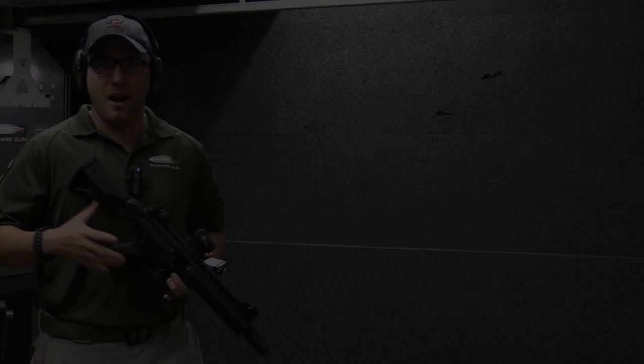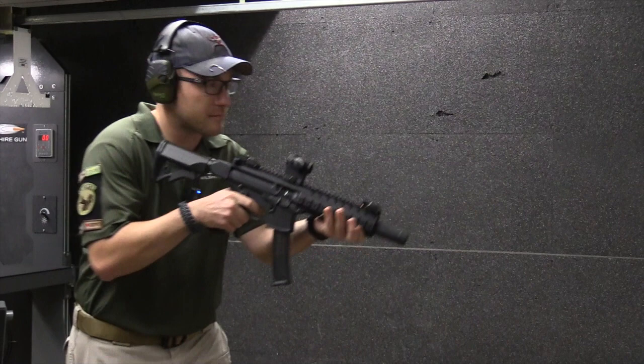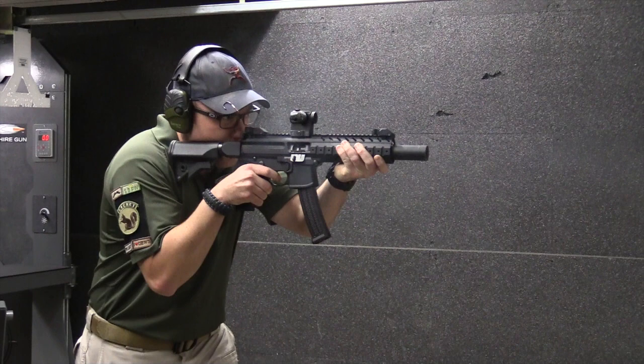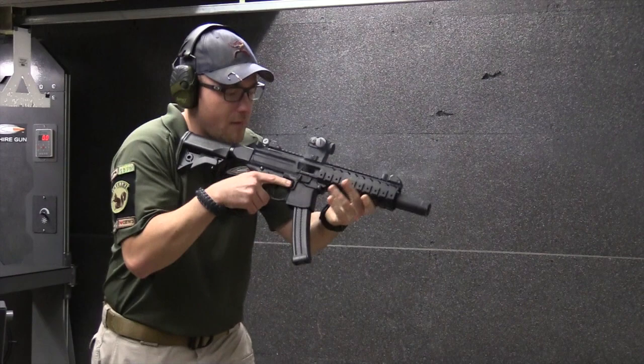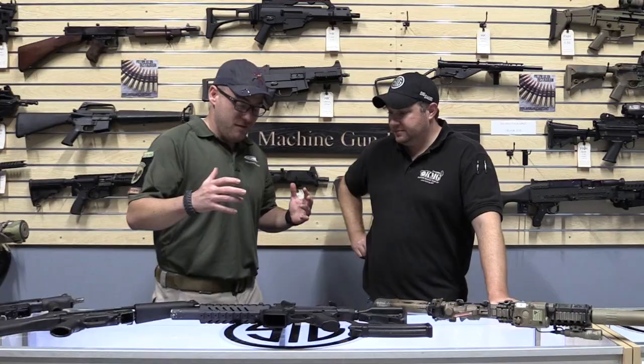Alright, so now it's my turn to play. Wow. This is a great gun. Highly recommend it.